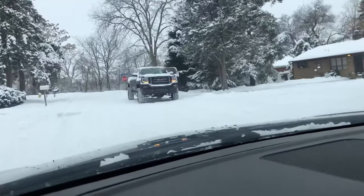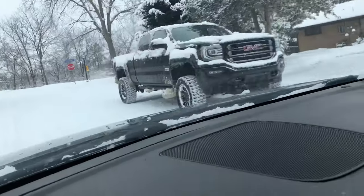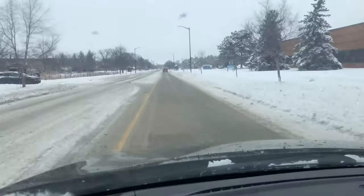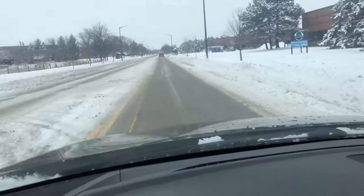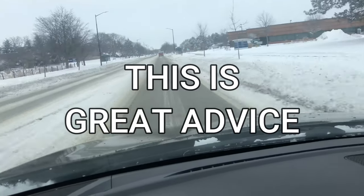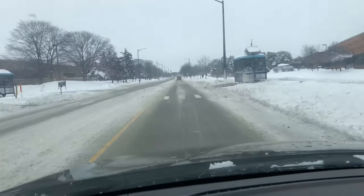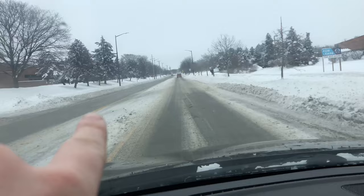I'm in a little all-wheel drive Mazda, but that's a truck. Damn. As you can tell, the roads are kind of bad. I'm going to give you a little bit of free advice as somebody who's driven on roads like this for more than half his life. Don't panic. Do not hit the brakes. Do not turn. Look way down the road.